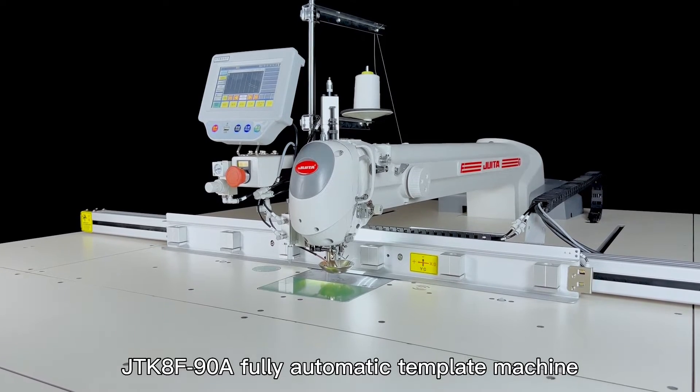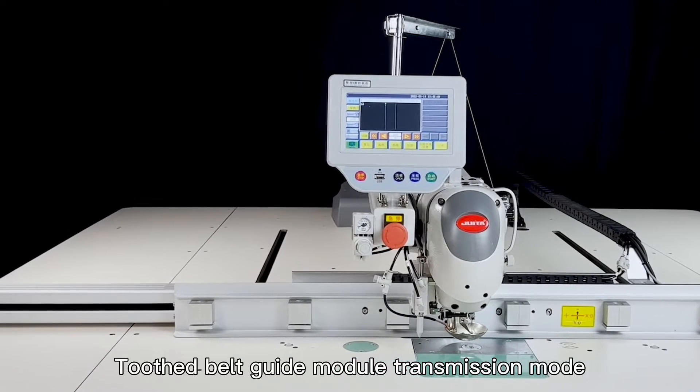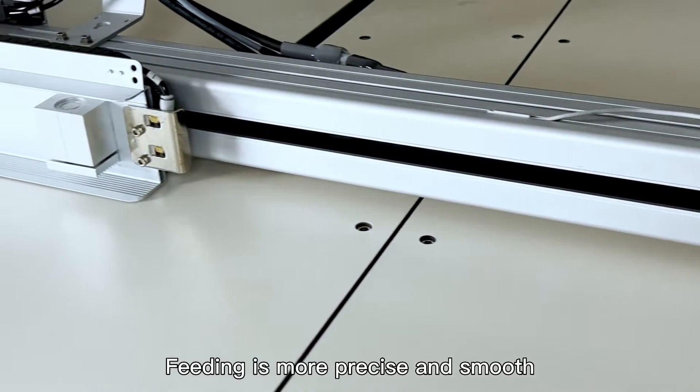JTK8F90, a fully automatic template machine. Toothed belt guide module transmission mode. Feeding is more precise and smooth.